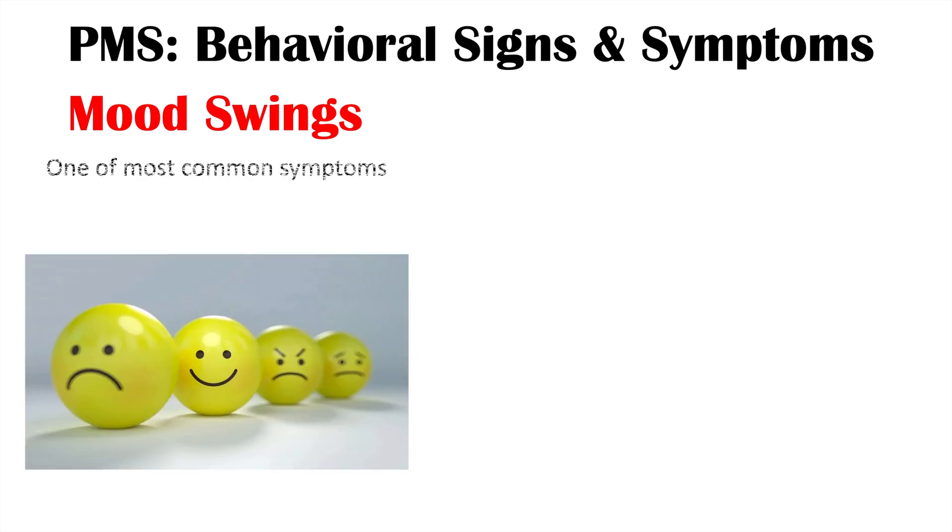The first group of signs and symptoms we're going to talk about in PMS are the behavioral signs and symptoms. The first one is mood swings, which is actually one of the most common symptoms. It is due to low serotonin levels. Estradiol, that estrogen hormone we talked about earlier, actually has interactions with serotonin — it seems that estradiol regulates serotonin activity. So as estradiol decreases, we can see serotonin levels also decreasing. Serotonin is the neurotransmitter classically thought to regulate mood, sleep, appetite, and anxiety. Increasing serotonin levels is actually the goal of antidepressants like selective serotonin reuptake inhibitors. So serotonin is very important here, and this can lead to mood swings.